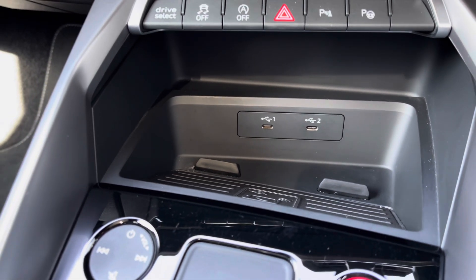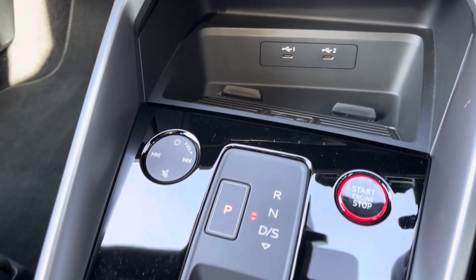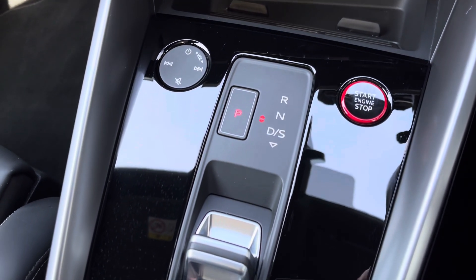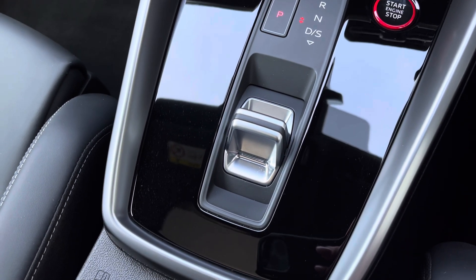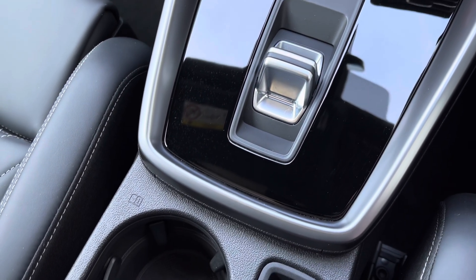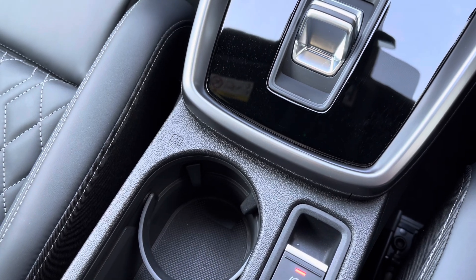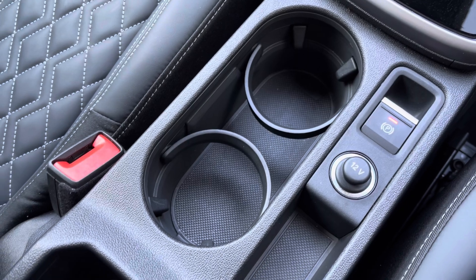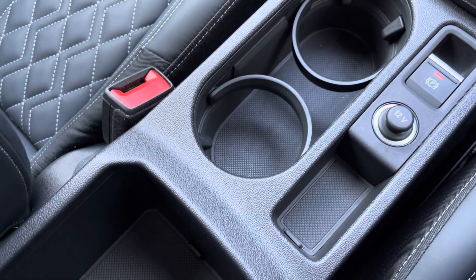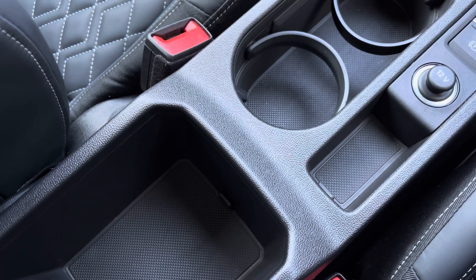Finished off with the sleek automatic gearbox and electric parking brake, adding a modern flair to the car's profile, with two handy cupholders for those morning coffees. This approved used Audi S3 Sportback is now on-site and available. For more information, please contact our sales team, who would be more than happy to help. Thank you.